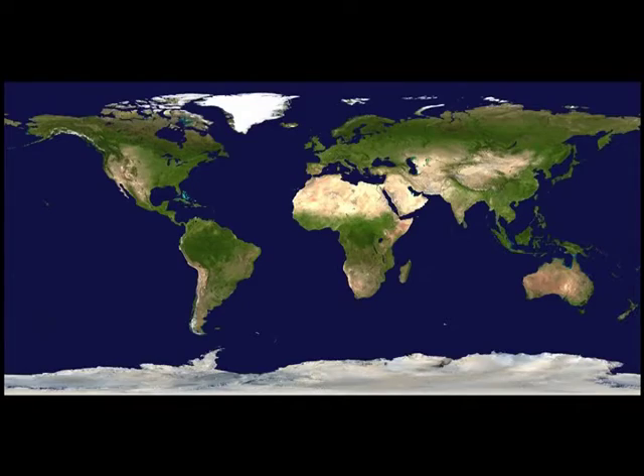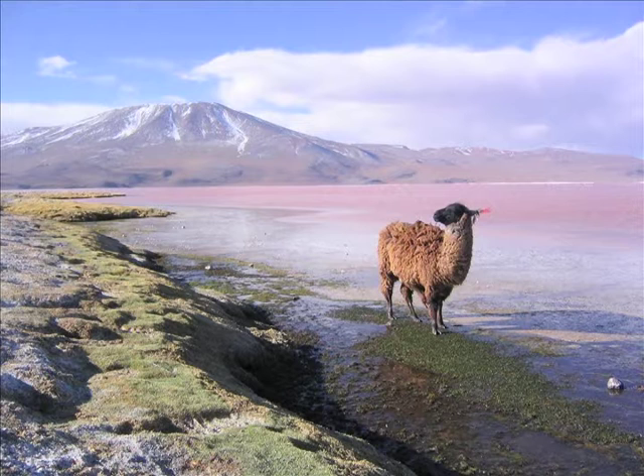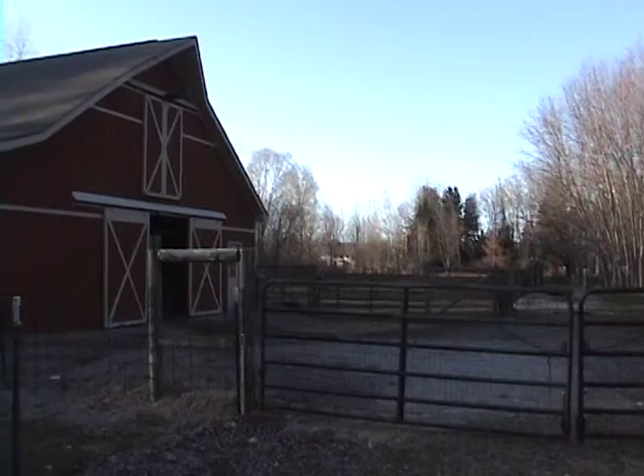That brings us to the second group of camels: the new world camels. Like its bigger relative, the new world camel eats plants. All four kinds are crossable with each other, which makes it very difficult to say which one was the first. In this documentary we are focusing on the alpaca, and for that we are going to visit a local farm in Madison, Ohio.